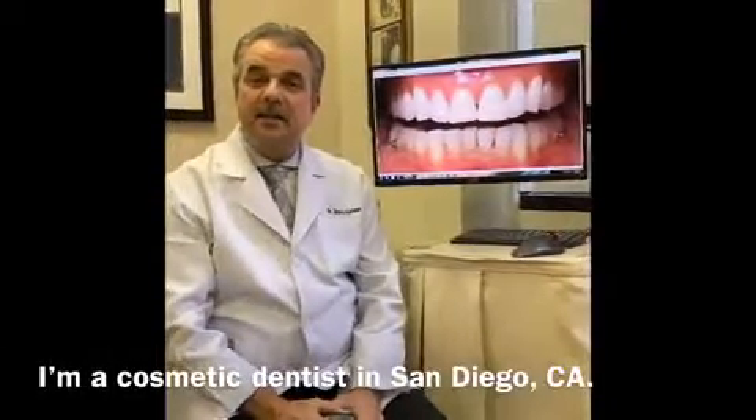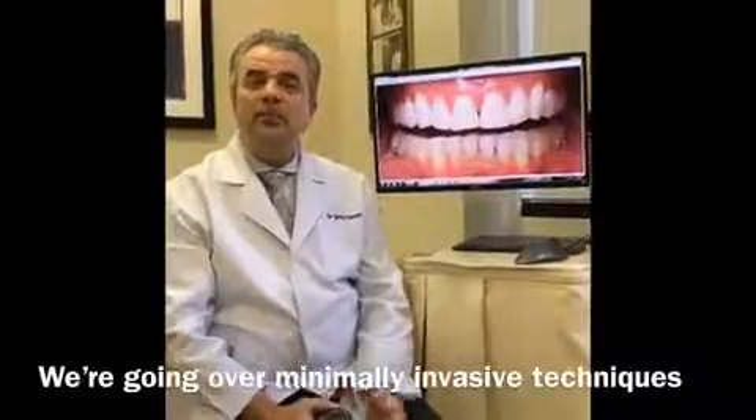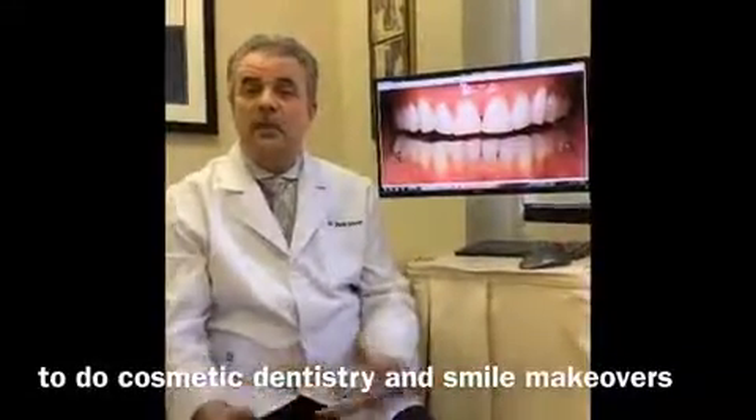Hi, my name is Dr. Dave Esham and I'm a cosmetic dentist in San Diego, California. We're going over minimally invasive techniques to do cosmetic dentistry and do smile makeovers.